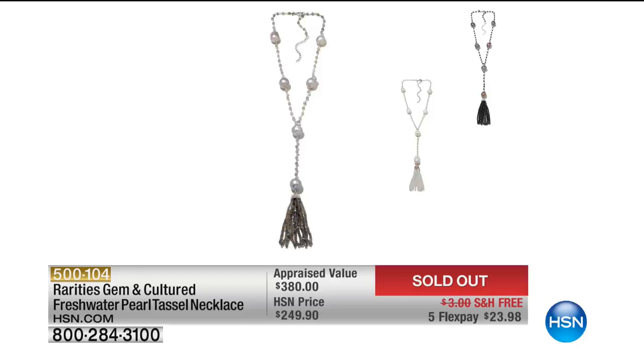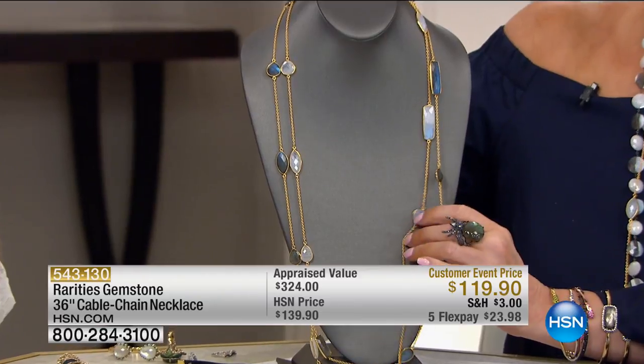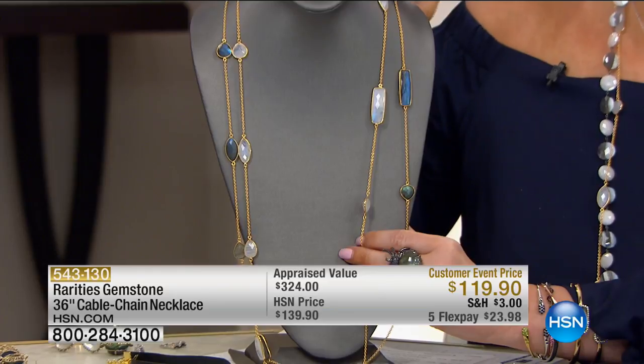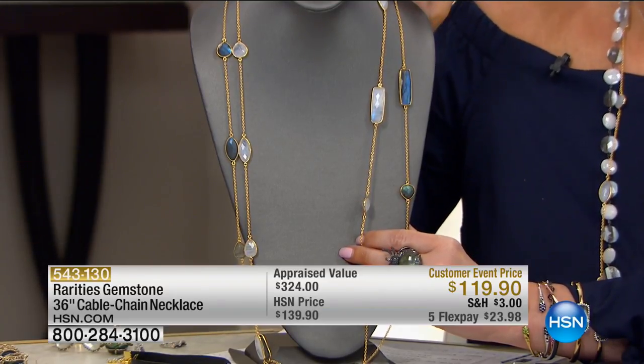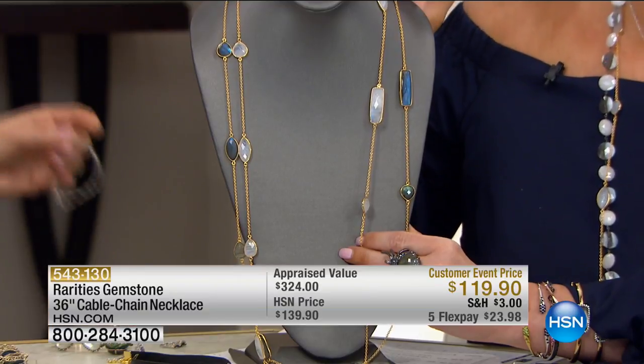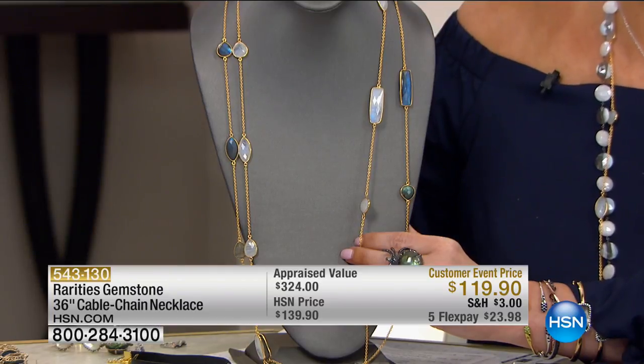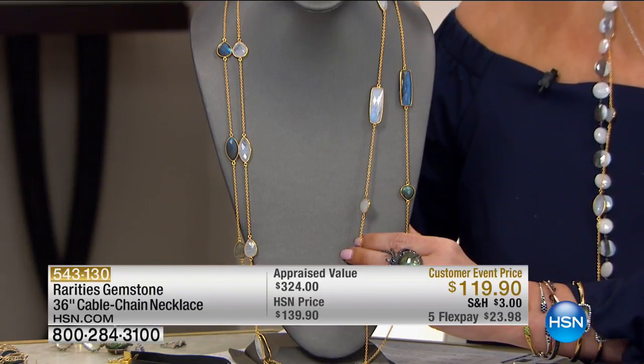You could have bought that tassel and our showstopper for the price the tassel was originally. You will wear this necklace so much — when you get it home, you'll say what in the world did I do before I had it? We have moonstone and labradorite. We originally did a smaller version at $199; now we're bringing you bigger stones, facet grade, faceted on both sides, for $119.